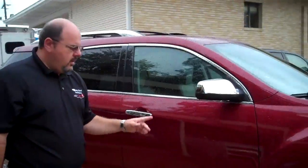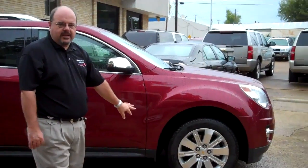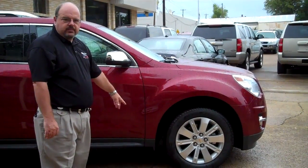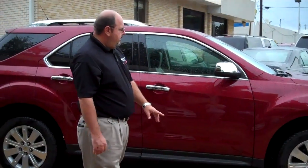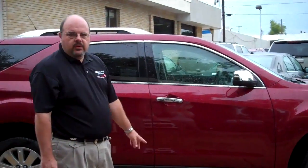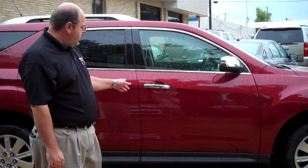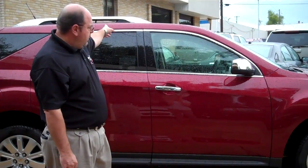The Equinox comes standard with 17-inch aluminum wheels; this one has optional 18s. It also comes standard with four-wheel disc brakes and independent suspension. This LTZ model also comes standard with a chrome appearance package, which gives you chrome mirrors and door handles, window surrounds, and roof rails.